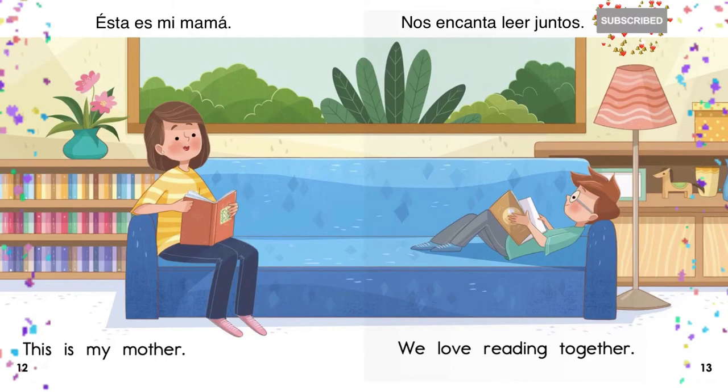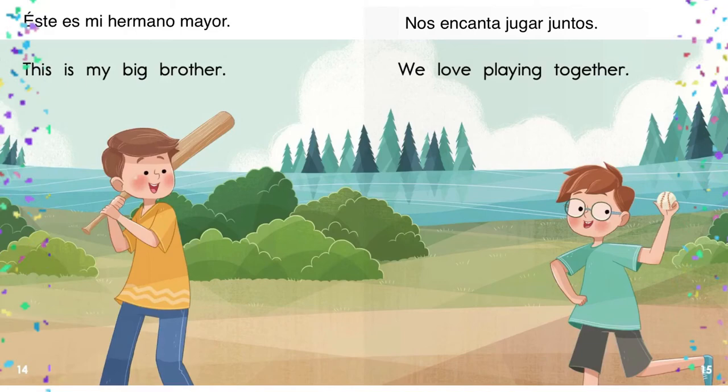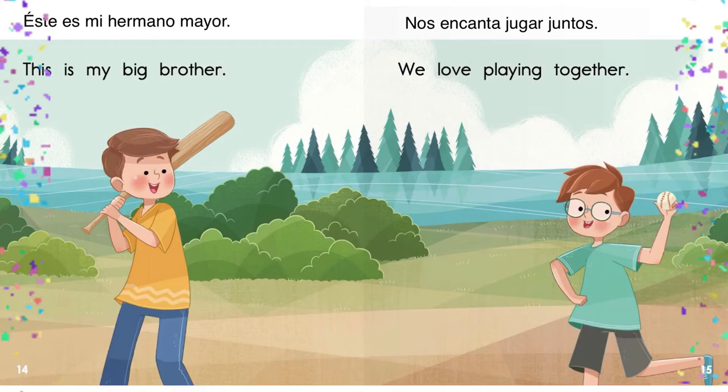This is my mother. Esta es mi mamá. We love reading together. Nos encanta leer juntos. This is my big brother. Este es mi hermano mayor. We love playing together. Nos encanta jugar juntos.